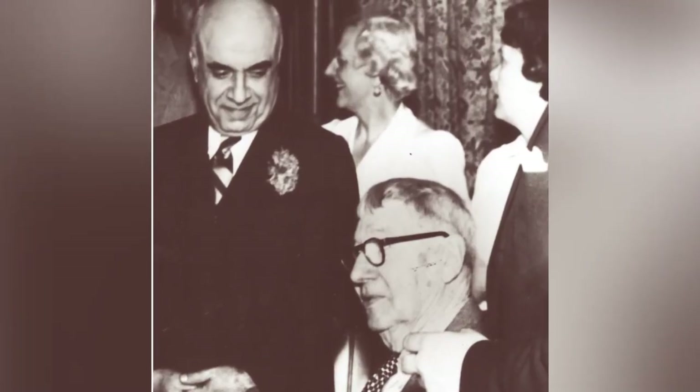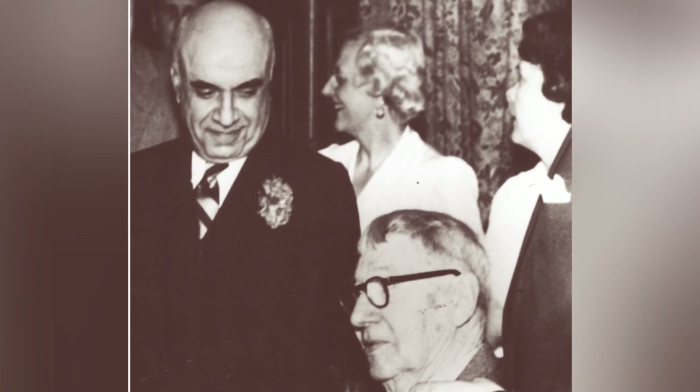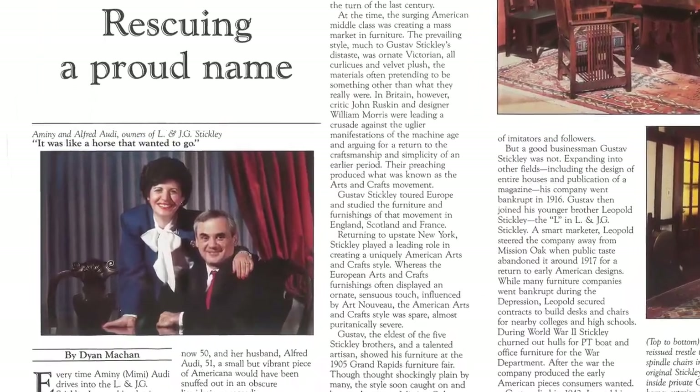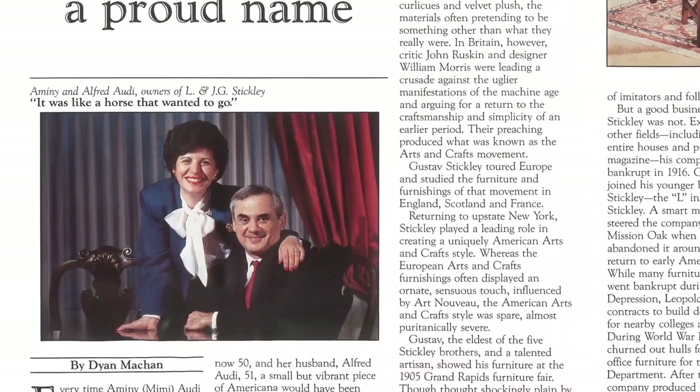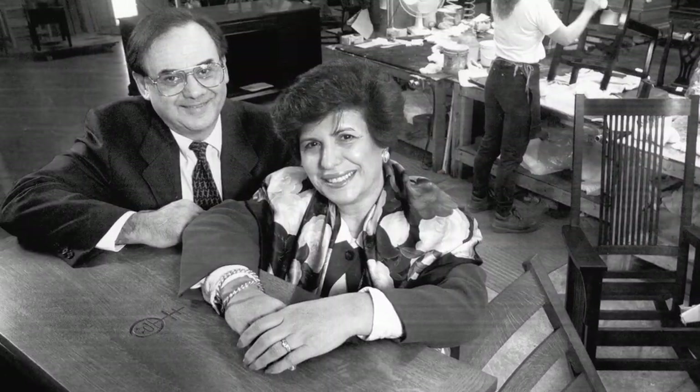At that time, E.J. Audi was the largest Stickley dealer and a passionate advocate of its legendary quality. Stickley's proud legacy continues after E.J.'s son Alfred and his wife Amini purchased the company in 1974. By any measure, Stickley is a unique product and a unique company.